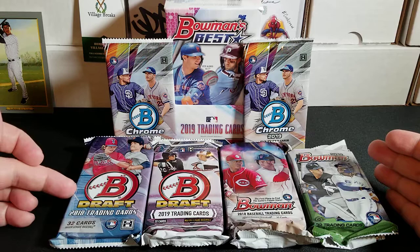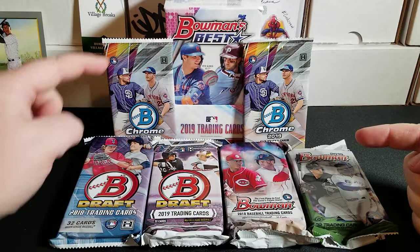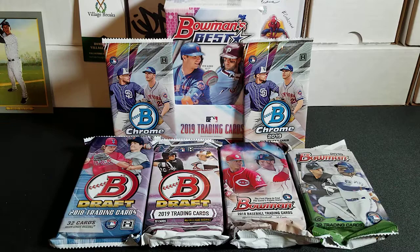I got 2018 Bowman Draft Jumbo, 2019 Bowman Draft Jumbo, 2018 and 2019 Bowman Jumbos. I have two packs of Bowman Chrome from 2019, and I have a full master box, which is two mini boxes that's going to have four autos in it of 2019 Bowman's Best.